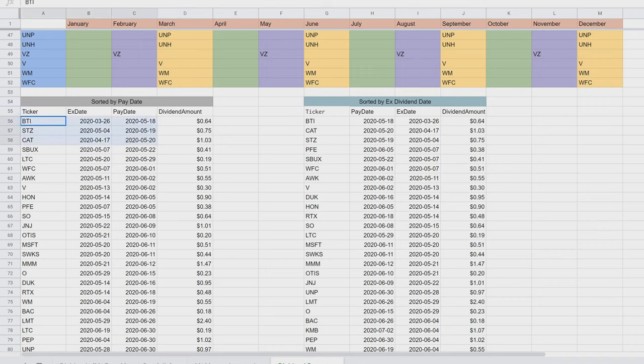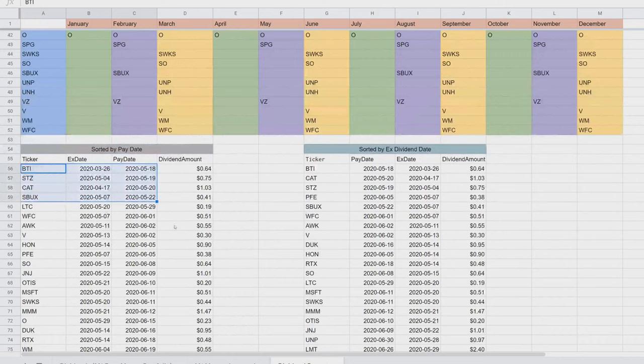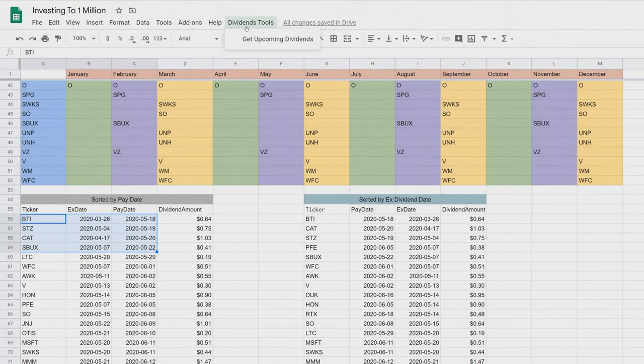This week we did get paid all the way to Starbucks, and the next one coming up is LTC. Let's kick it off — we have about $87. We'll go up to dividend tools and click 'Get Upcoming Dividends.'